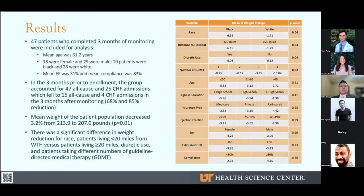Hospital admissions were the primary outcome. These patients accounted for 47 all-cause admissions and 25 CHF-related admissions in the three months prior to enrollment. Causation was determined via chart review by a nurse or physician. In the three months following monitoring, these patients accounted for only 15 all-cause admissions and four CHF admissions — a drop of about 65 and 85% respectively. Mean weight was measured as a secondary outcome and decreased from 213.9 to 207 pounds, or about a 3% drop. The p-value was significant at 0.01.